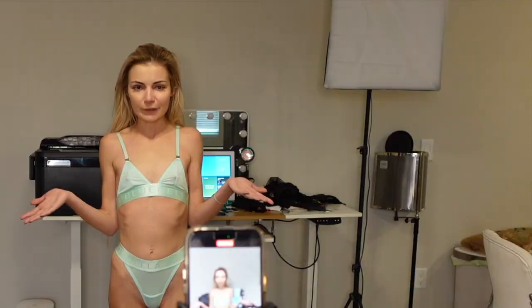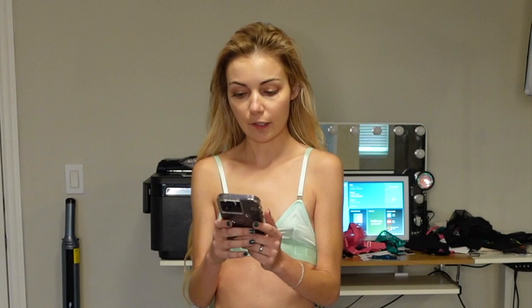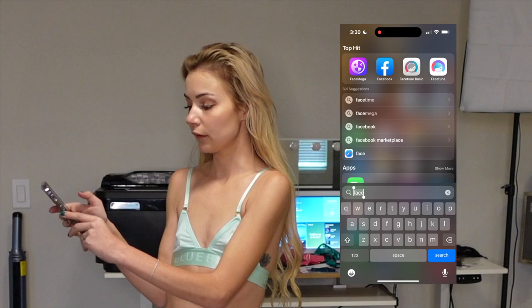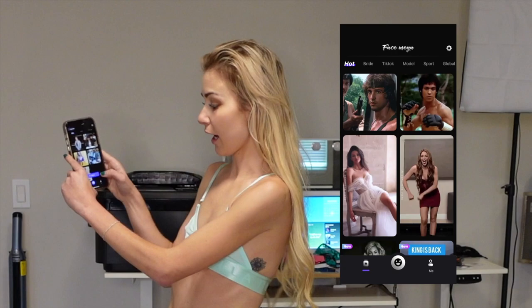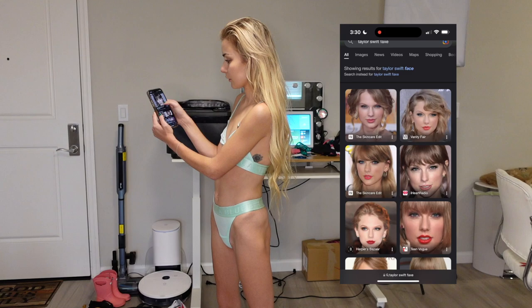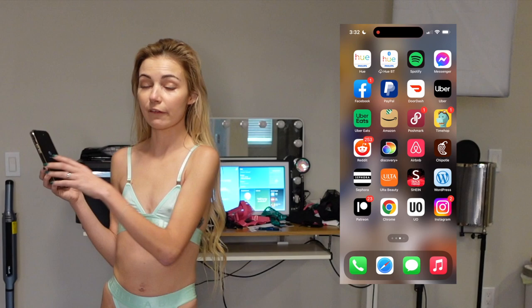Who doesn't love a dope new lingerie set from Bluebella, especially this color? I'm actually obsessed with it — so cute. So that's the video I'm going to use. I'm going to upload it to the Face Mega app. What you do is press upload and then go to videos. The links to download are in the description for Android and Apple. Then you upload a video.